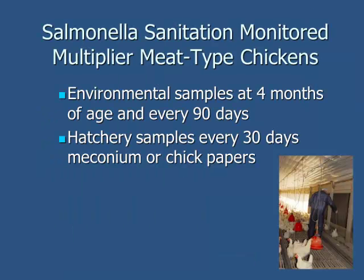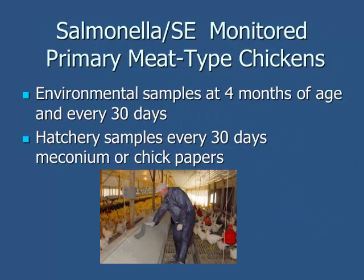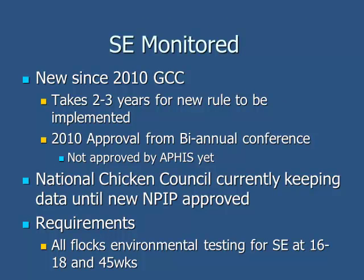There is a salmonella sanitation monitoring that some multipliers do, and we also run SE monitoring programs. This is a new program that took effect in 2010 at the NPIP General Conference Committee biennial conference. Unfortunately it takes two to four years for those programs to get approved. The point of this program is to have multipliers start doing surveillance for SE at the breeding stock level to see what our incidence is in the breeding stock, and the reason this is important is to try to reduce salmonella into the plant. Even though it has not been officially approved by APHIS, the program has already started — the National Chicken Council has taken it over, and we are already starting to do the testing. All flocks get environmental testing at 16 to 18 weeks and then again at 45 weeks — pre-lay and during lay — as a surveillance to see what is out there.